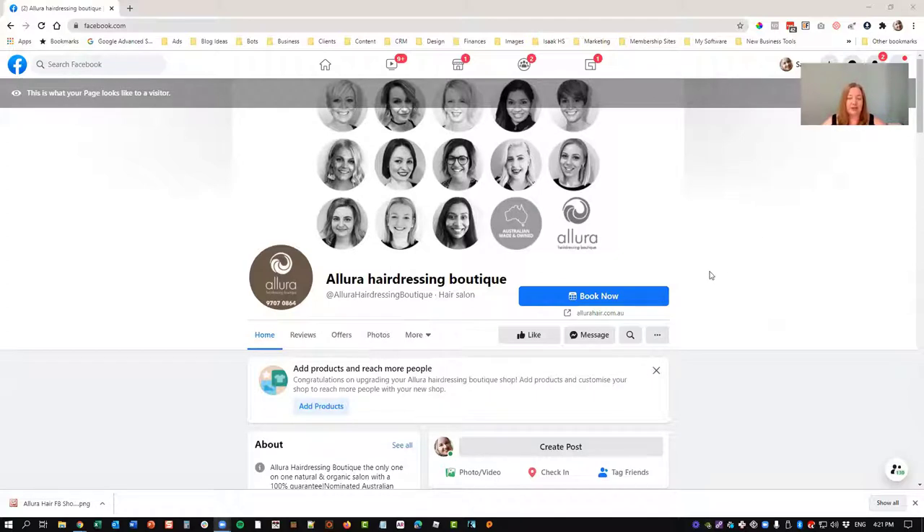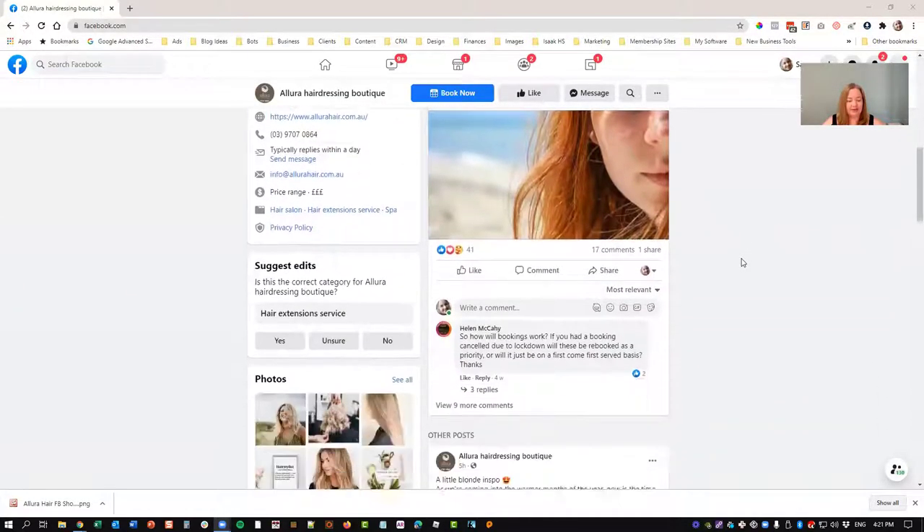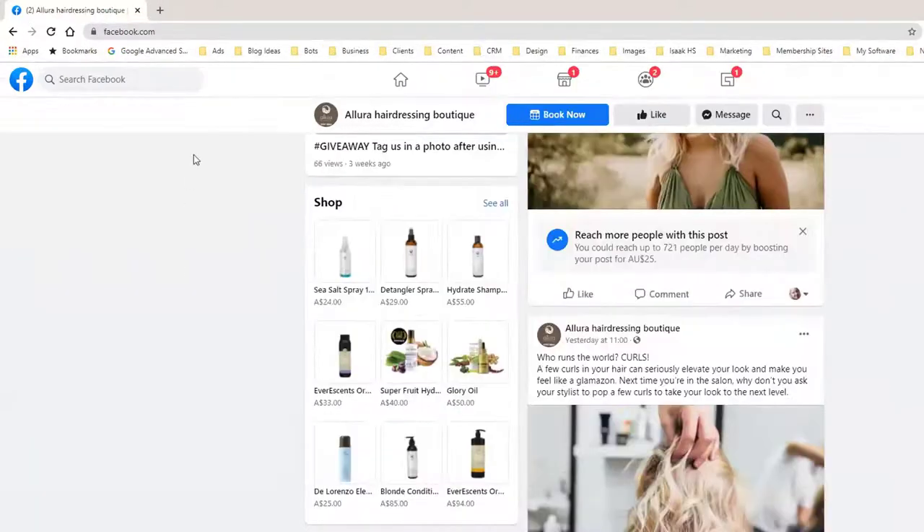So this is a two-part process. If you want your shop on Instagram, we need to put it on Facebook first. So if someone's on your page and they scroll on down, just keep an eye on the left under your photos and videos, you'll see a shop. So that's what it looks like here, and you can pop over to this link and see all.